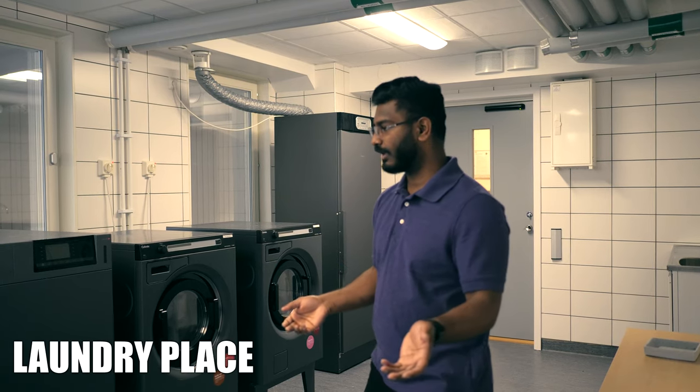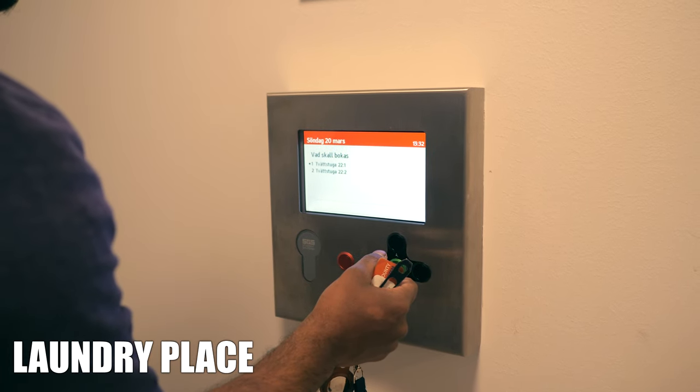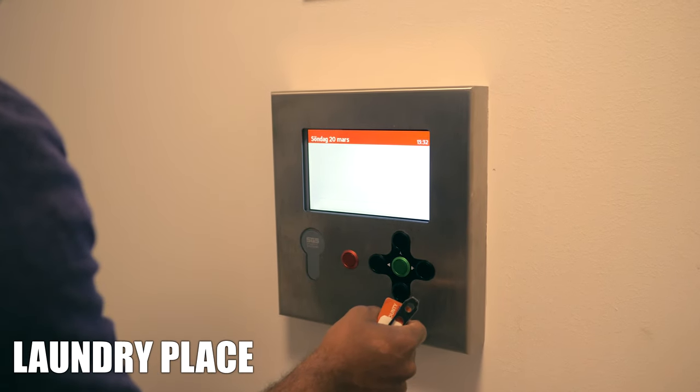This is the laundry place, and you can actually book a three-hour time slot for whichever day that you want to do your laundry.